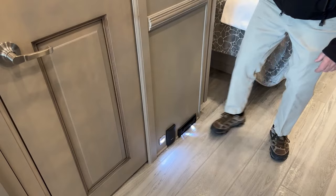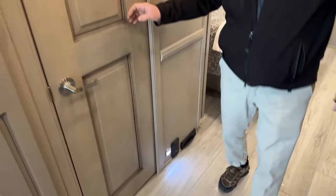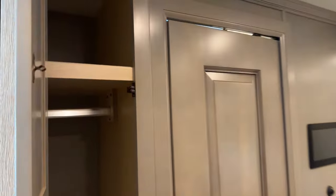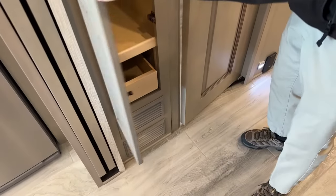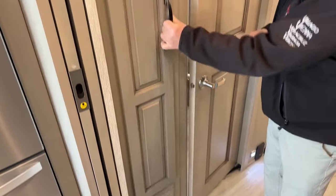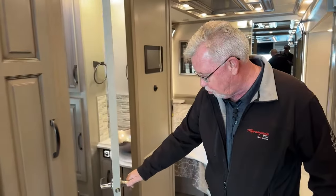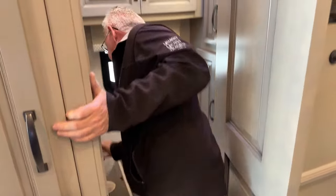Across from that pantry we've got another storage closet — good room, a place to hang some clothes, another pull-out drawer. They've really put a lot of extra storage in all the little places. Before we show you the bunk, let me show you the half bath — I'm going to open everything up so you can see how much room you have.